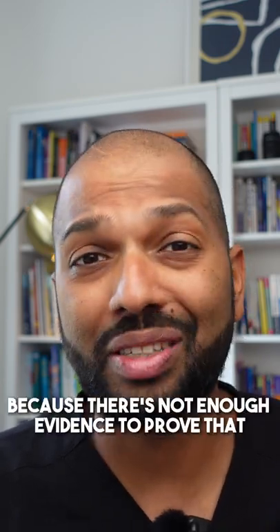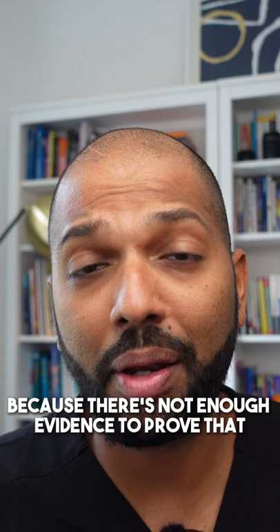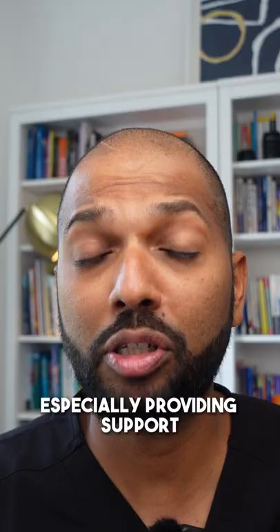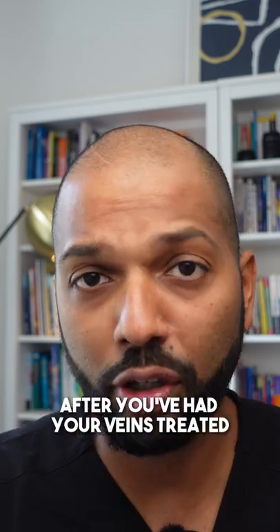There is no right or wrong because there's not enough evidence to prove that, but what we do know is that compression stockings help in a whole lot of things, especially providing support after you've had your veins treated.